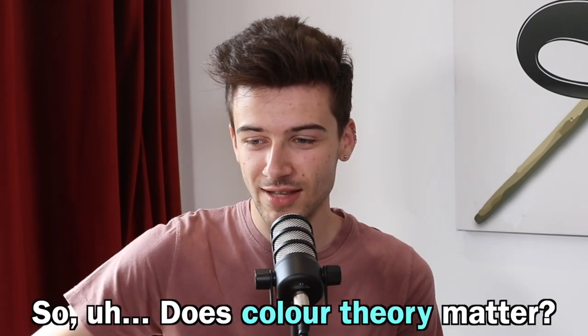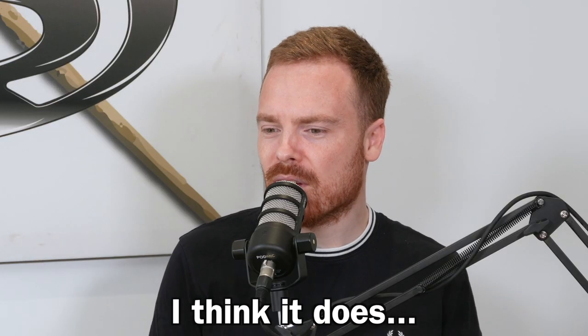Does color theory matter? Yeah, 100%. I think it's a really crucial part of painting miniatures. The best way to explain it is that it makes painting a lot easier by having an understanding of it — the ability to choose a color that you know is going to work with the inherent color you're using. It really helps to build a scheme or an overall finished result for the miniature.